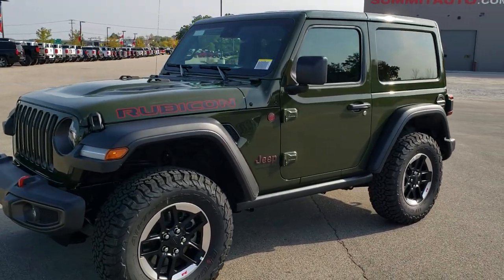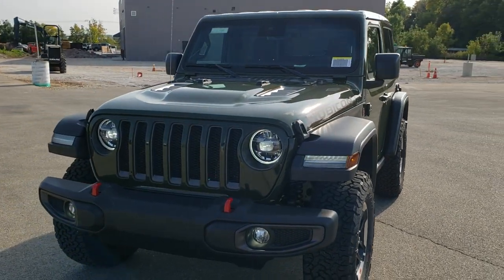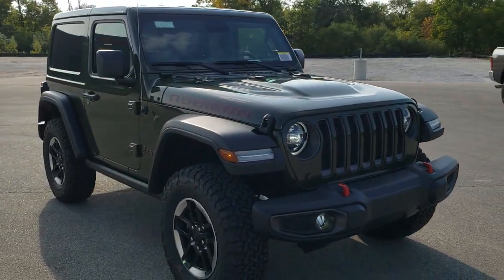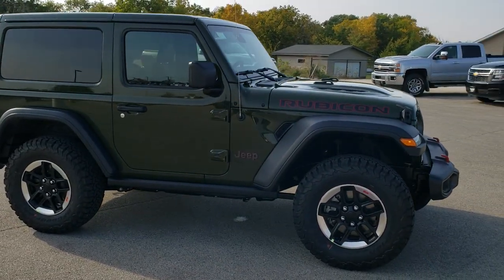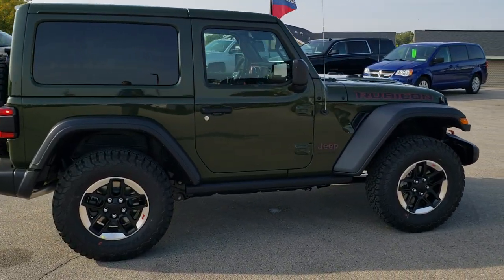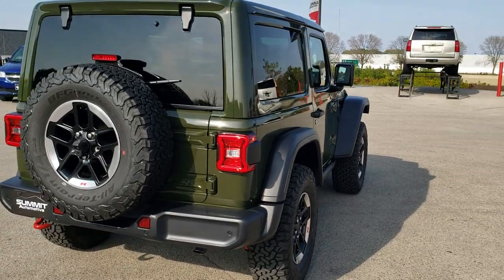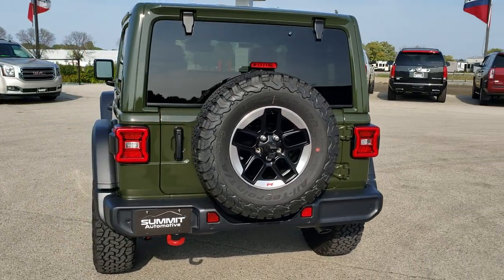Hey, this is Brett with Summit Auto in Fond du Lac, Wisconsin — your new and used Jeep and Jeep Wrangler headquarters. I'm super excited to be showing you this 2021 Jeep Wrangler Rubicon in Sarge Green Clear Coat. This is our first 2021 and our first Sarge Green Wrangler. It's a brand new color for 2021 and definitely one of the best looking colors I've seen on a Wrangler, probably since the Bikini or the Sting Gray when it came out.